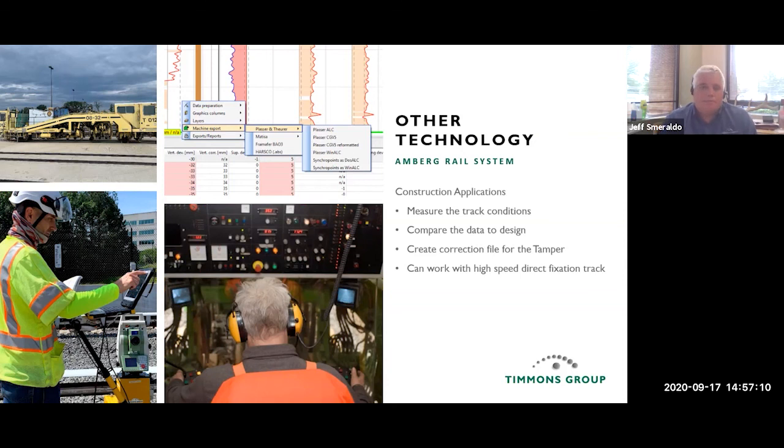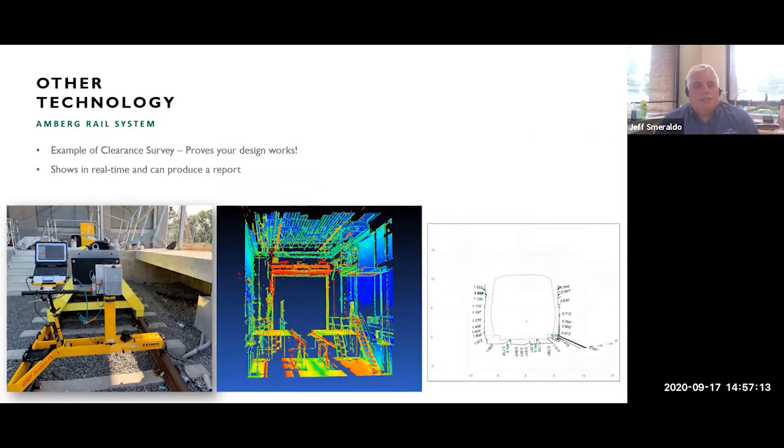We can also mount a laser scanner directly on the Amberg and push it along the track to do a laser scan. We can then inject a model of the outline of the car — called the dynamic envelope — and see how close objects are to the car as it passes through. This allows us to see if something newly constructed will interfere with train movement. It's a great way to verify your design works.